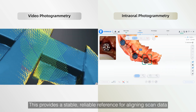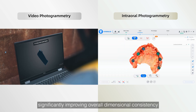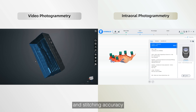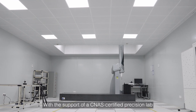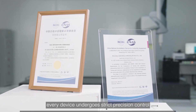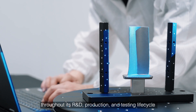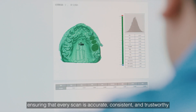This provides a stable, reliable reference for aligning scan data, significantly improving overall dimensional consistency and stitching accuracy. With the support of a CNS-certified precision lab, every device undergoes strict precision control throughout its R&D, production and testing lifecycle, ensuring that every scan is accurate, consistent and trustworthy.